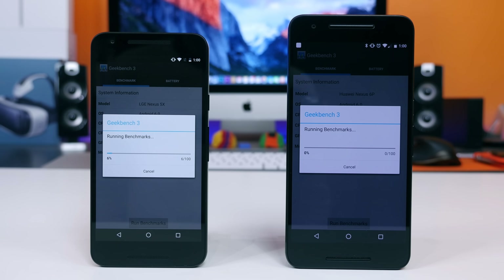I ran each device through a series of benchmarks. The first app I used was Geekbench 3, which tests the CPU performance of each device and spits out a single-core and multi-core score. It's by far the most widely accepted benchmark app. The Nexus 5X is equipped with a Snapdragon 808 hexa-core processor with 2GB of RAM, and the Nexus 6P is equipped with the Snapdragon 810 octa-core processor with 3GB of RAM. Both devices are running stock Android 6.0 Marshmallow.